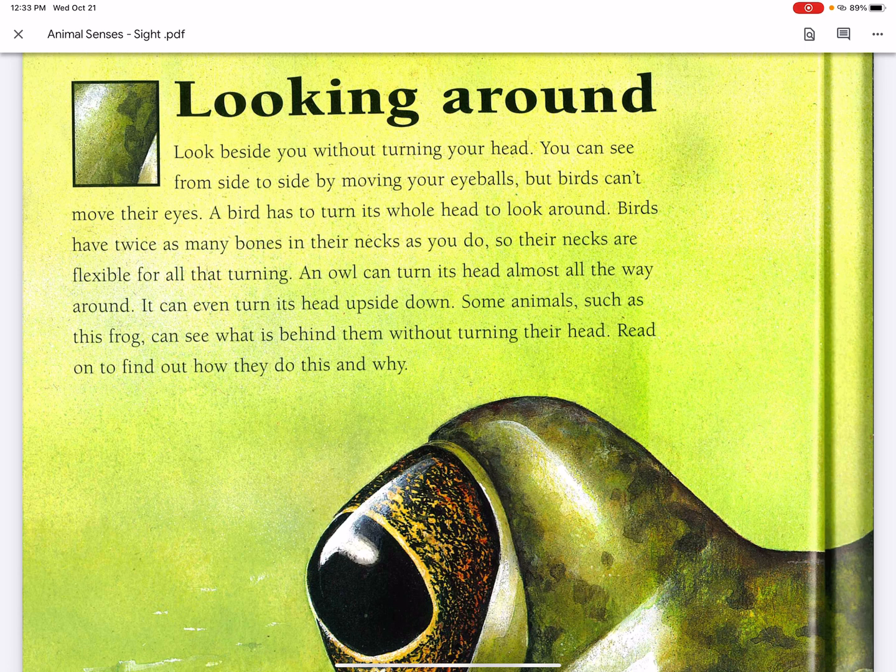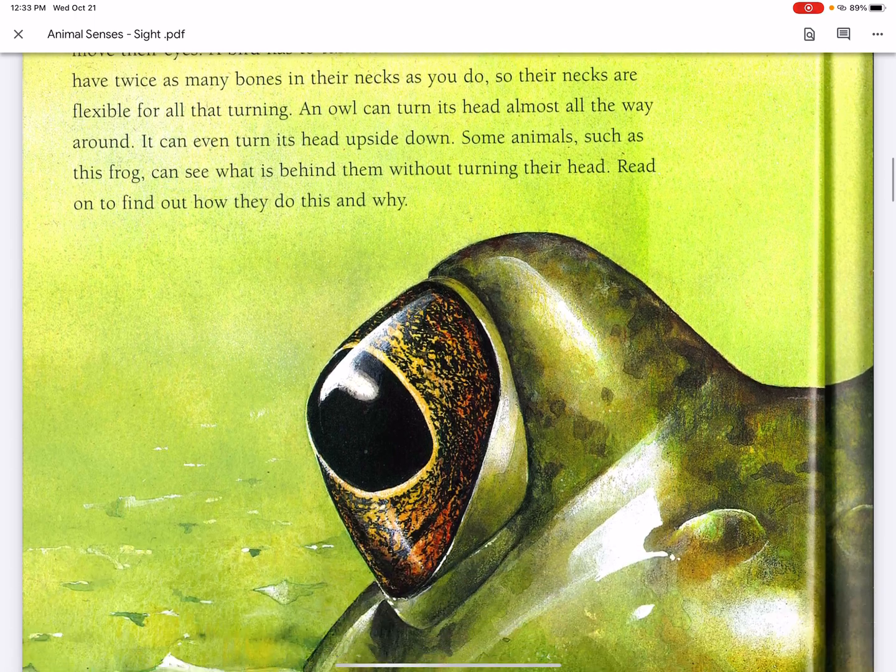Some animals, such as this frog, can see what is behind them without turning their head. Read on to find out how they do this and why.